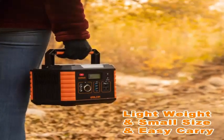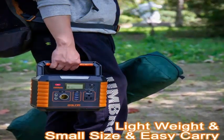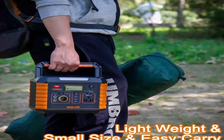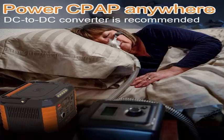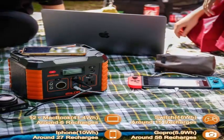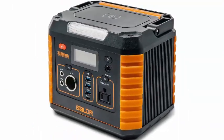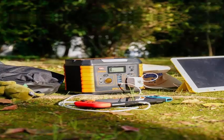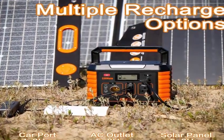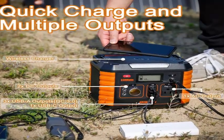The BLDR 330 portable power station has 297Wh power capacity, which can effectively power the same electronic equipment longer than other camping batteries. It has powerful functions and can be used for home, travel, and camping. After a full charge, it can charge mobile phones, tablets, GPS, notebook computers, walkie-talkies, and GoPro cameras.